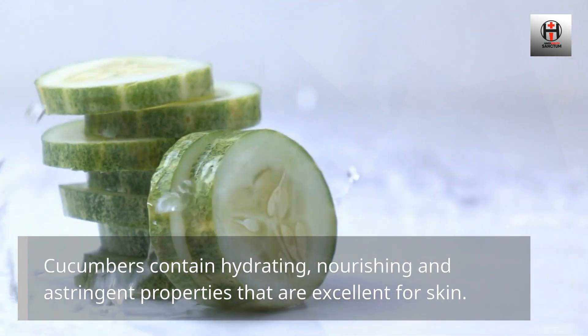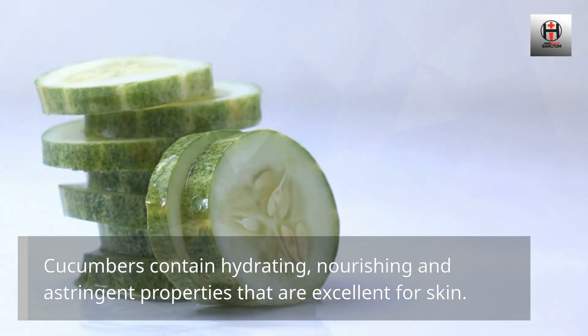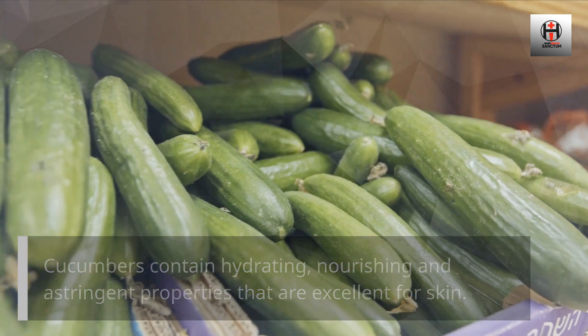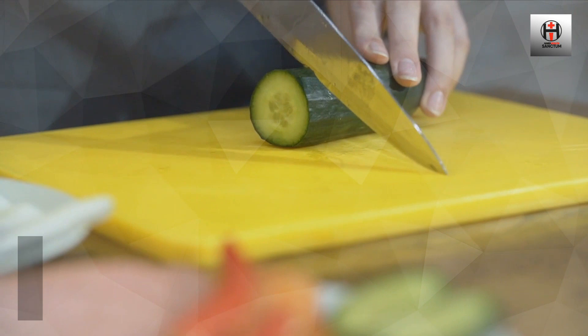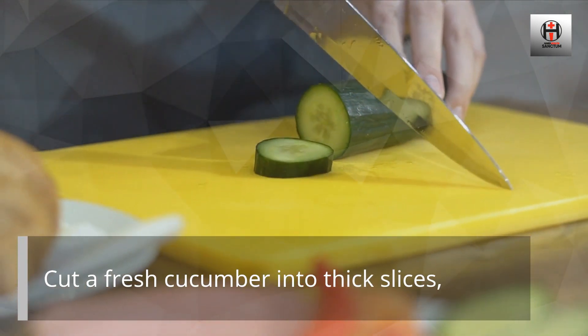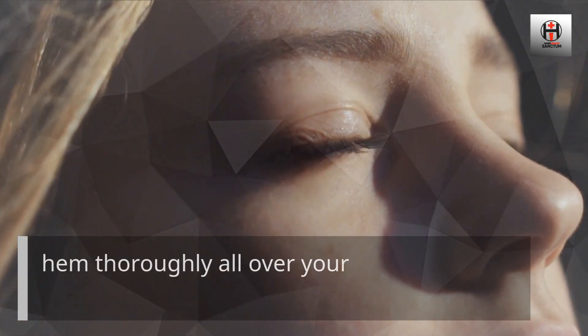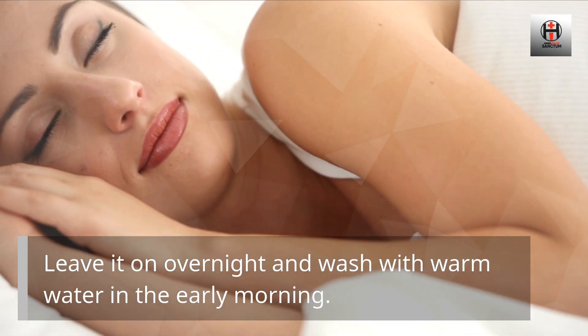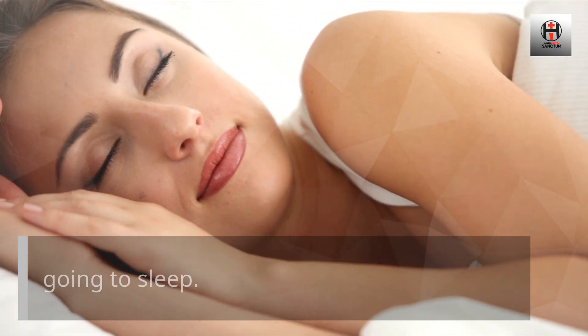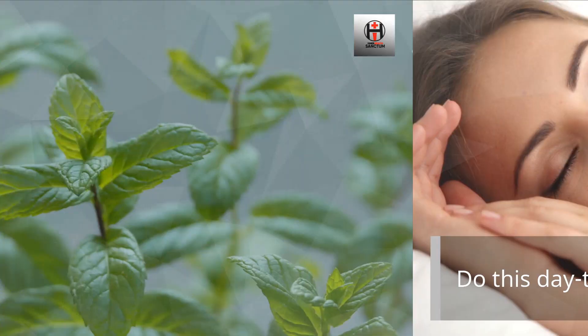Number 5: Cucumber. Cucumbers contain hydrating, nourishing, and astringent properties that are excellent for the skin. They can enhance the overall look of your skin, adding a fresh glow. Cut a fresh cucumber into thick slices and rub them thoroughly all over your face. Leave it on overnight and wash with warm water in the morning. Do this daily before going to sleep.